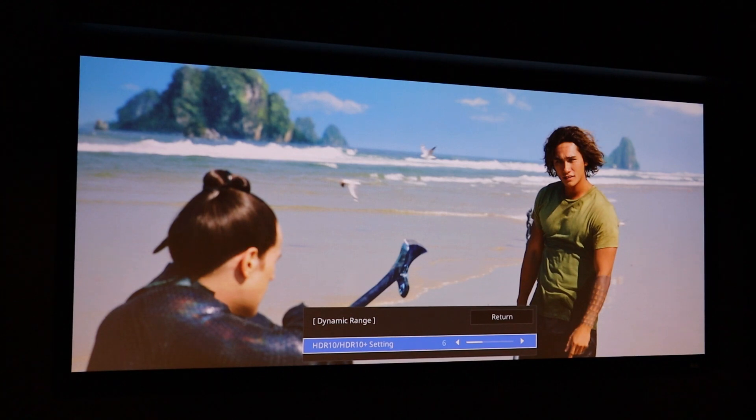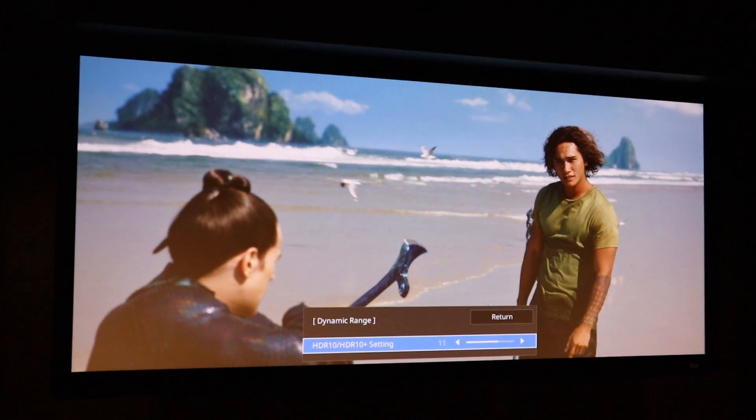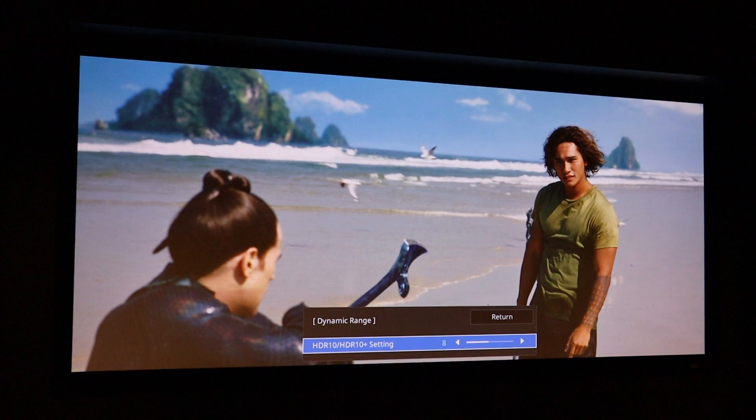Bringing the slider down gives a brighter image but you start to lose detail in bright areas like clouds or white caps on water. Going the other way darkens the image and can make it look too dull. There's a sweet spot — some movies work well at 6 or 7, others closer to 4. It's a great custom adjustment setting.